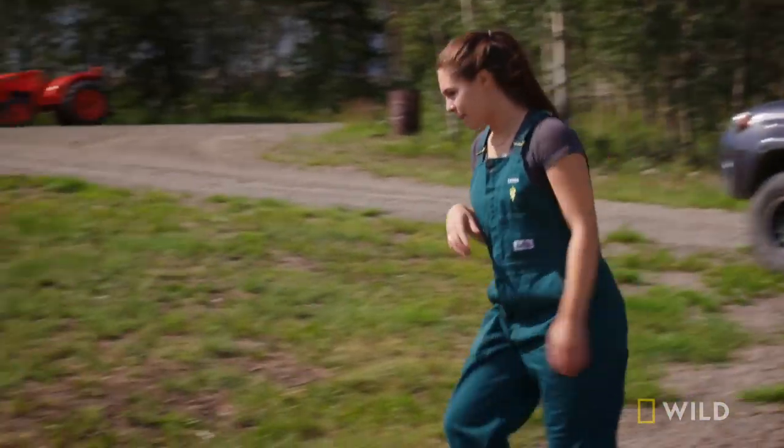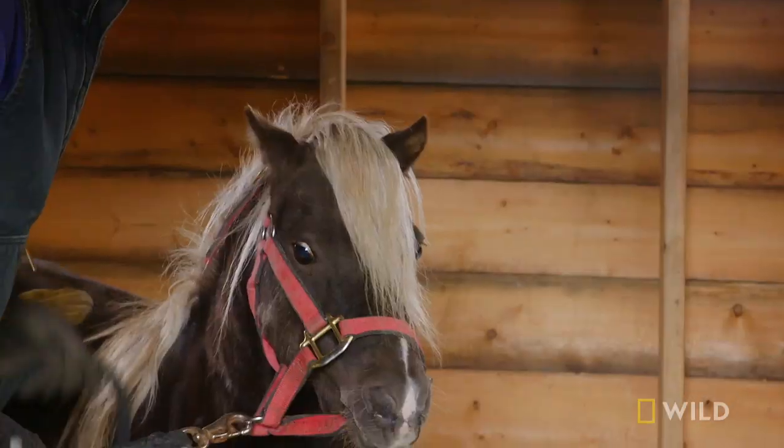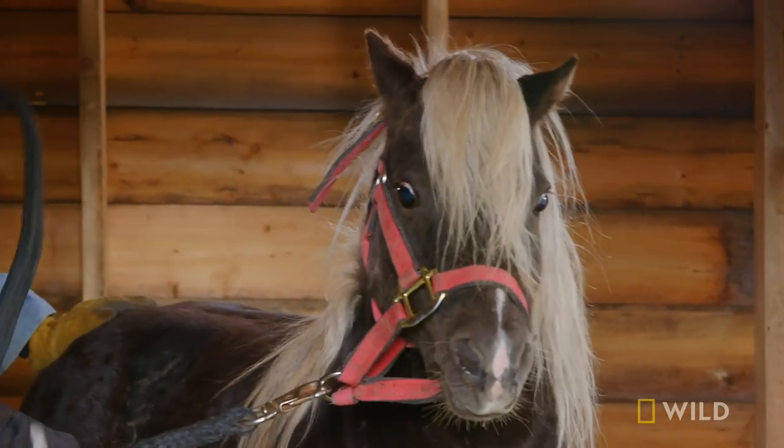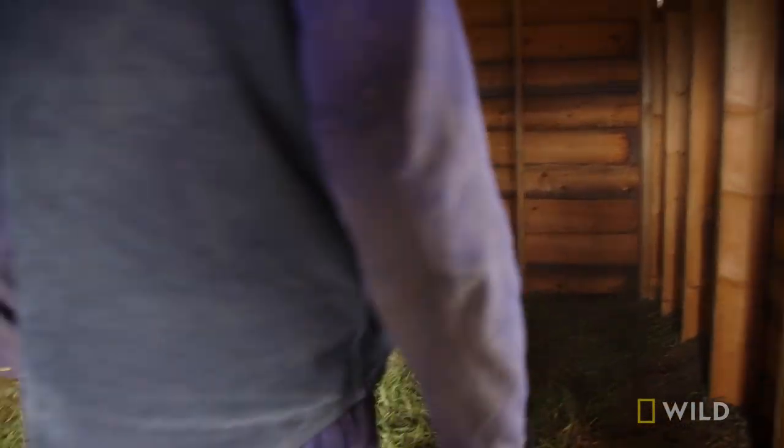While Sierra heads to another appointment, Michelle and Maya approach Runaway's barn with caution. We call him Runaway because he escaped out of the pen when we first brought him here from Alberta. And yeah, he's a handful.